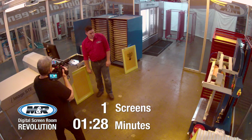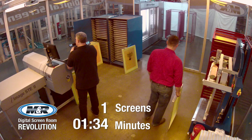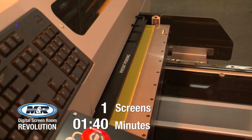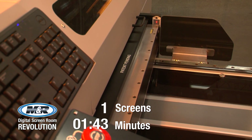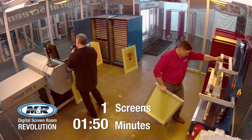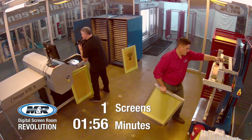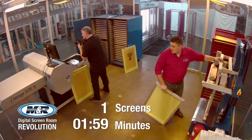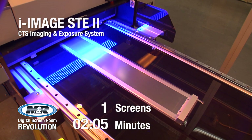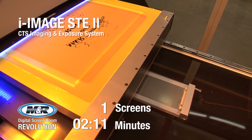With the STE and STE2, the operator simply inserts a coated screen, selects the desired digital image, and presses the start button. On the inward pass, the iImage STE2 uses specially formulated water-based UV-blocking ink and advanced high-resolution CTS inkjet printer technology to quickly generate opaque images on emulsion-coated screens. On the outward pass, the built-in high-output scanning UV LED light source exposes the emulsion.